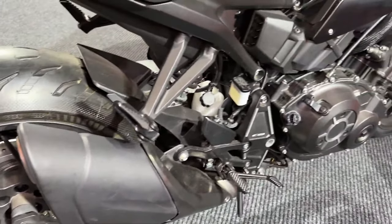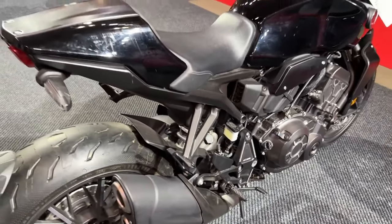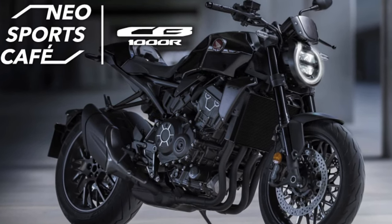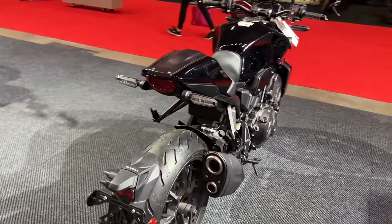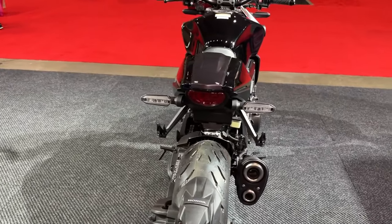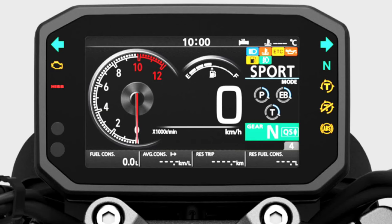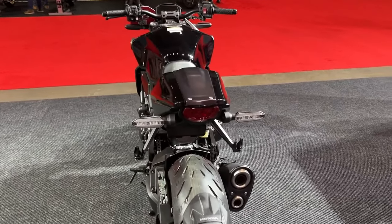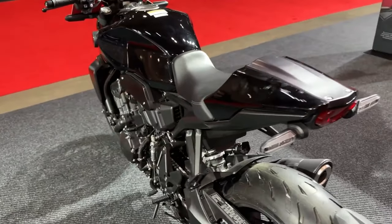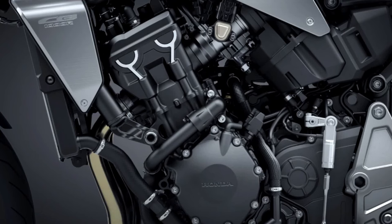The thing we most look forward to, however, is the upgrade in performance. The current-gen CB1000R draws its 998cc inline-four engine from the 2007 CBR1000RR SC57, which gushes out 143 horsepower. But for the upcoming model, it'll switch to Honda's new liter-class mill found on the 2017 CBR1000RR SC77.